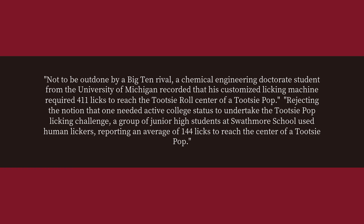Rejecting the notion that one needed active college status to undertake the Tootsie Pop licking challenge, a group of junior high students at Swatmore School used human lickers, reporting an average of 144 licks to reach the center of a Tootsie Pop.